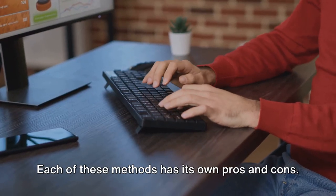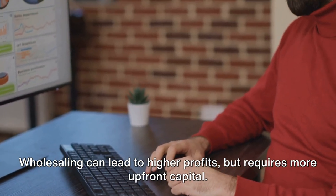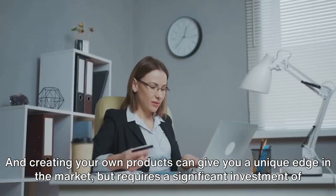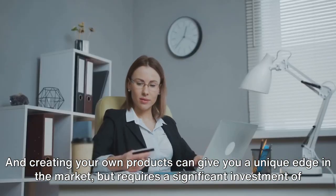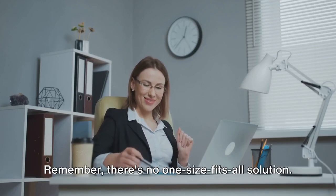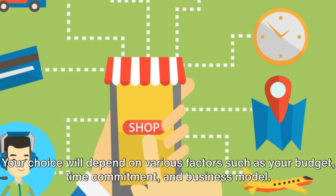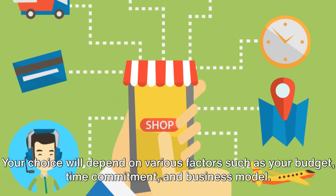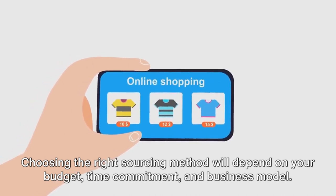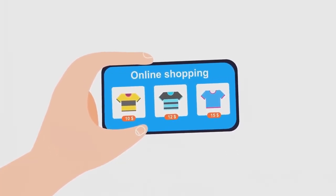Each of these methods has its own pros and cons. Dropshipping is a great option if you're looking to start with minimal investment. Wholesaling can lead to higher profits but requires more upfront capital. And creating your own products can give you a unique edge in the market, but requires a significant investment of time and resources. There's no one-size-fits-all solution — your choice will depend on factors such as your budget, time commitment, and business model. It's about finding the balance that works best for you and your e-commerce vision.